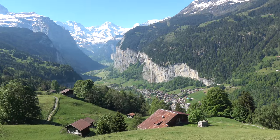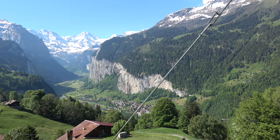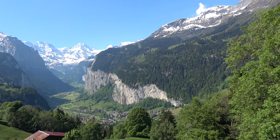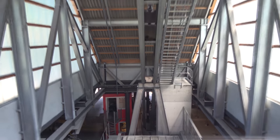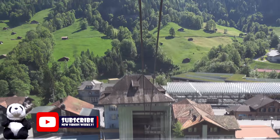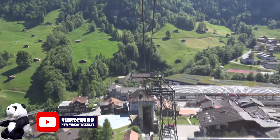Let's talk about how to get to the Schilthorn. The journey starts at Lauterbrunnen, the town in the valley below, already in the mountains at about 800 meters elevation. You can get here from Interlaken via direct train. From Lauterbrunnen you catch the cable car, which leaves every 15 to 30 minutes depending on how busy it is, and the total ride to the top takes three minutes.